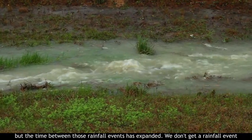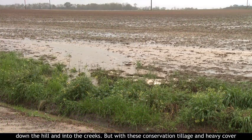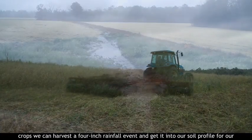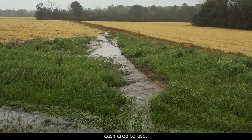We don't benefit from a rainfall event of more than two inches in conventional farming, because anything over two inches runs down the hill and into the creeks. But with conservation tillage and heavy cover crops, we can harvest a four-inch rainfall event and get it into our soil profile for our cash crop to use.